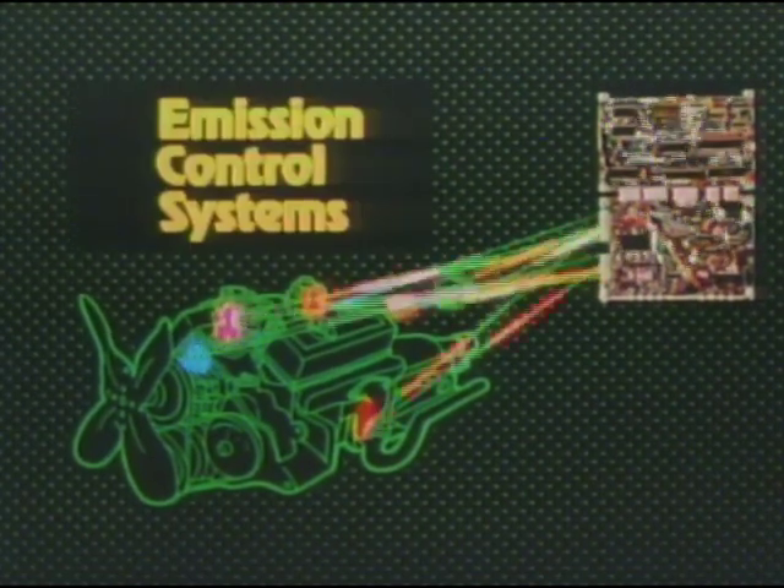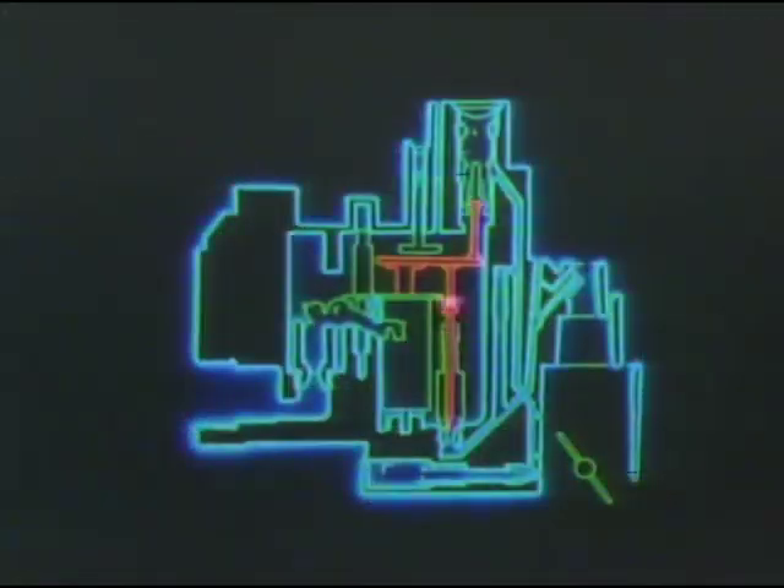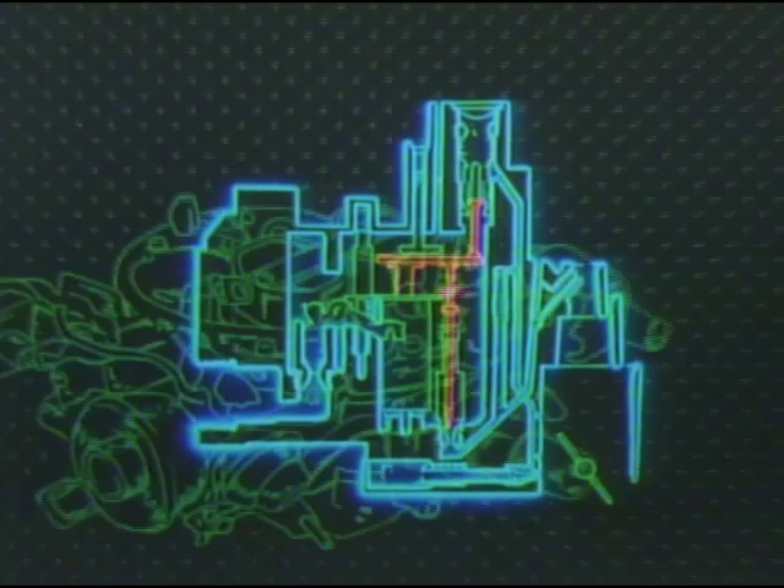The computer then processes this information and makes adjustments to as many as six different systems, such as the carburetor fuel system, the ignition system, the transmission converter clutch, and the emission control systems. Making thousands of calculations per second, the computer command control system is adjusting the engine as you drive. In fact, the computer can actually make up to 10 carburetor adjustments per second, allowing the carburetor to precisely maintain the proper balance of fuel and air entering the cylinders. The system also automatically adjusts the timing as engine parts wear, and compensates for changes in altitude and barometric pressure.